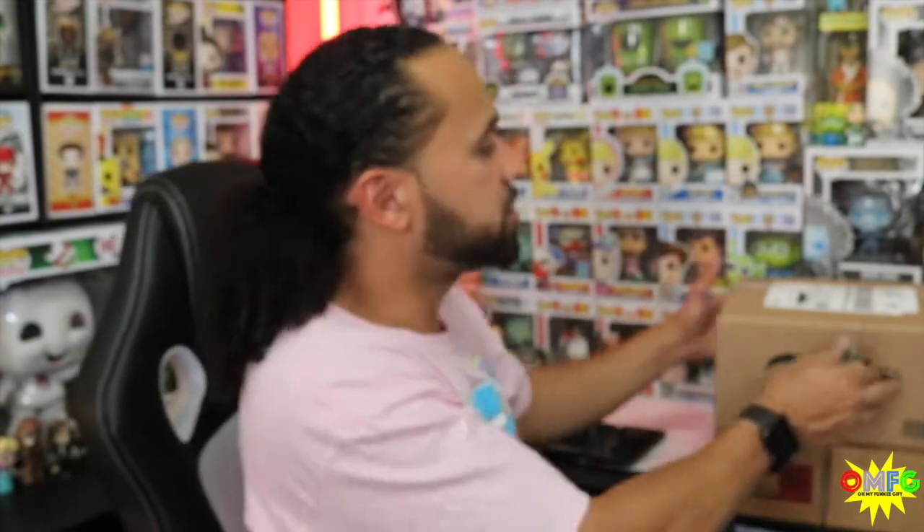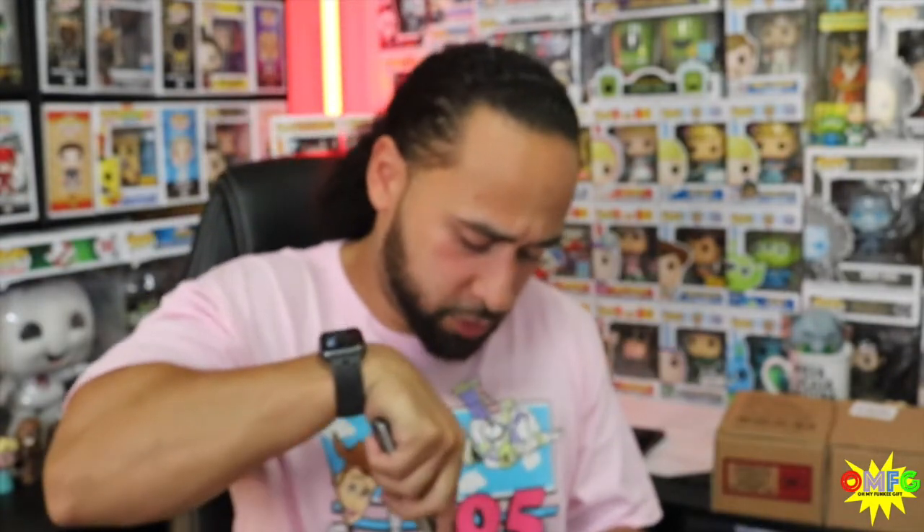We're going to dive right in. We're going to start off with the Funko Shop Pop-Up Shop Mail Call. Just received this package. I have had terrible luck recently with the Funko Pop-Up Shop. I learned my lesson with Amazon Pay and how not to use that in this process.